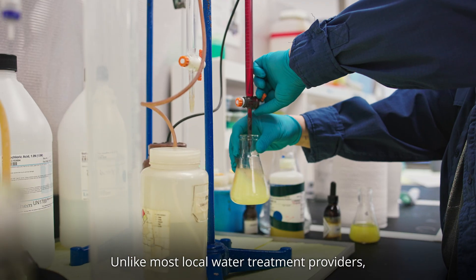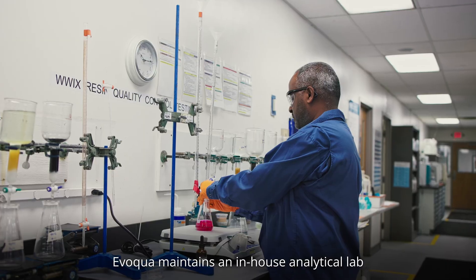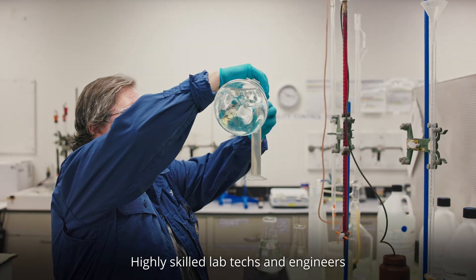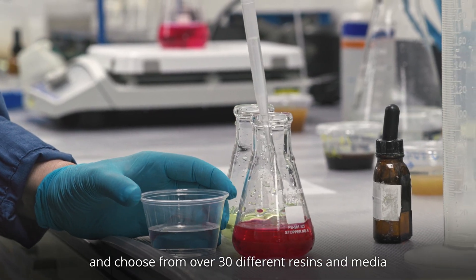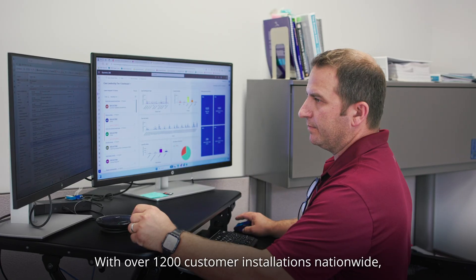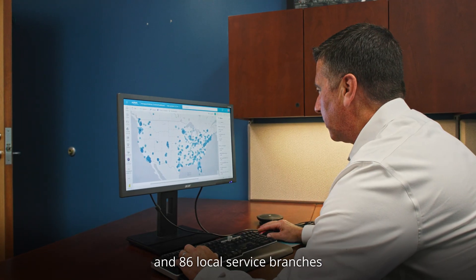Unlike most local water treatment providers, Evoqua maintains an in-house analytical lab to conduct water sample analysis and feasibility or treatability studies to determine the wastewater profile. Highly skilled lab techs and engineers carefully analyze water samples and choose from over 30 different resins and media to select the most optimal solution to treat the water.